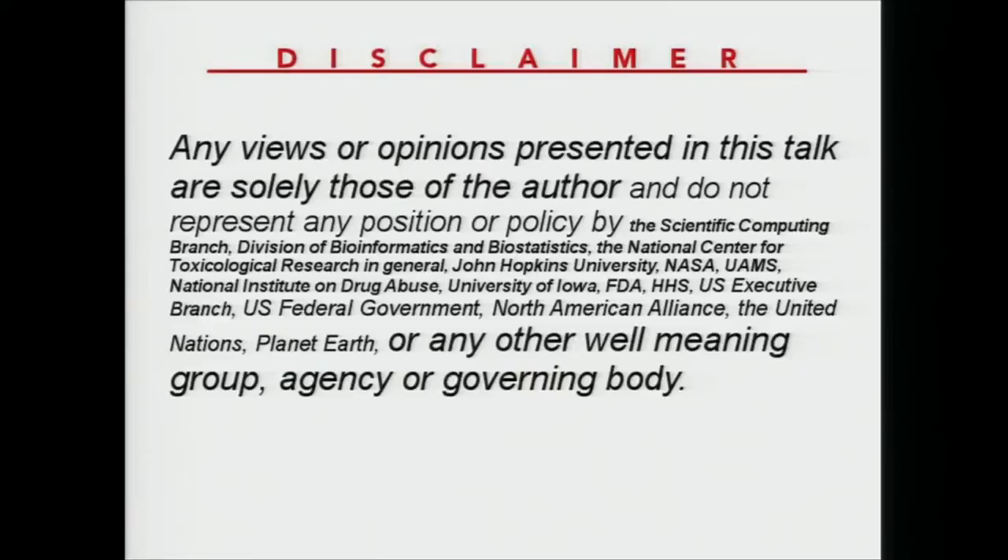Hi. First off, disclaimer — what I'm sharing with you today are my experiences and my opinions and don't represent any sort of policy from any federal agency.